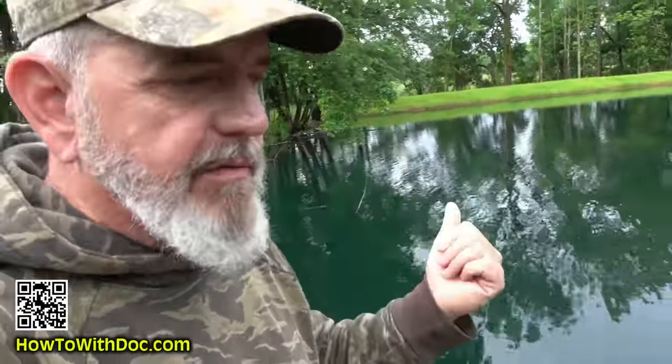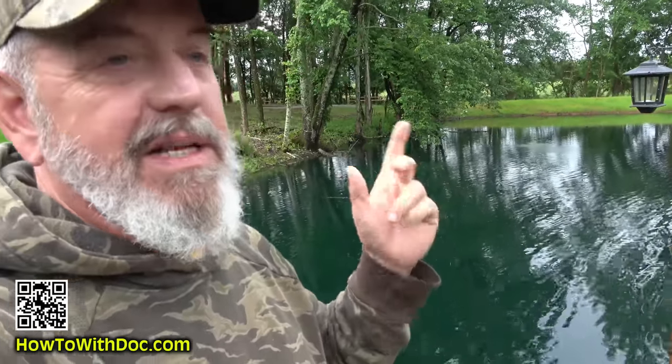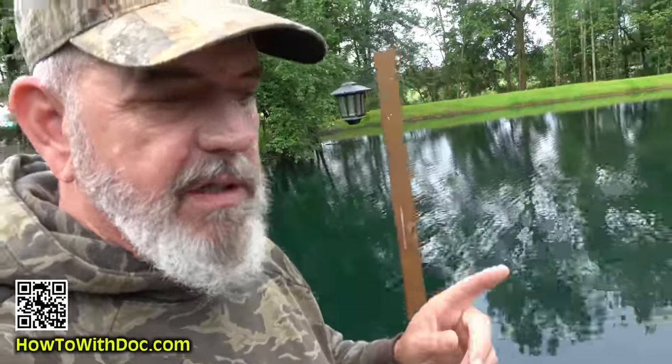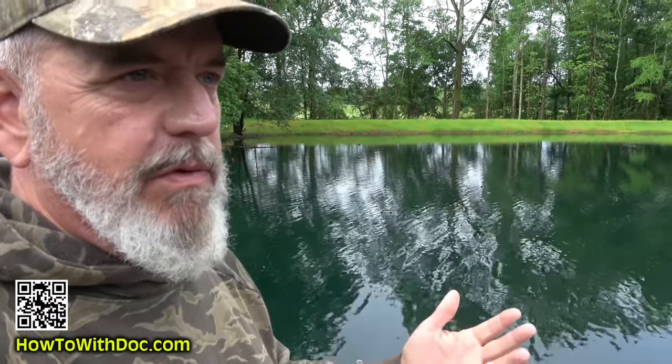We actually put crawfish in over a year ago and we've got a ton of crawfish out here now — we ordered them online from Louisiana and they shipped them up here free. We did our stocking programs. I recently killed off nine big snapping turtles, I'm talking 20 to 30 pound snapping turtles, so we're really managing this pond for the wildlife.